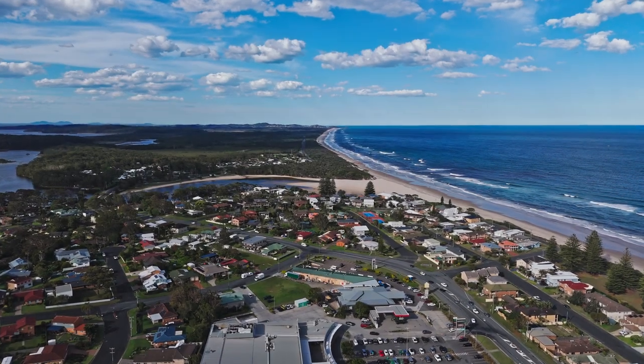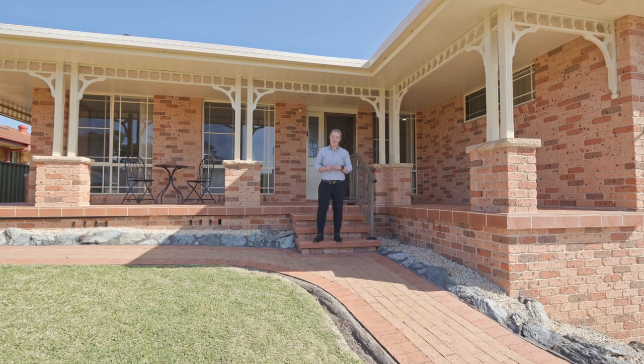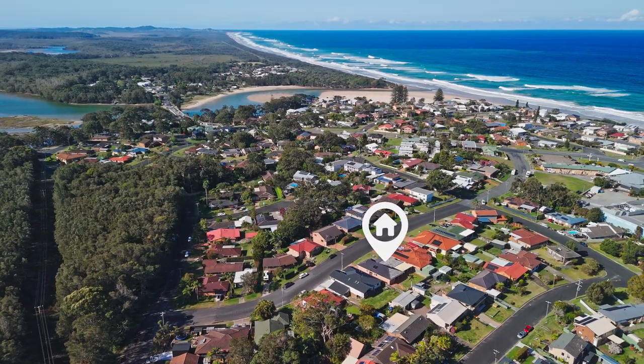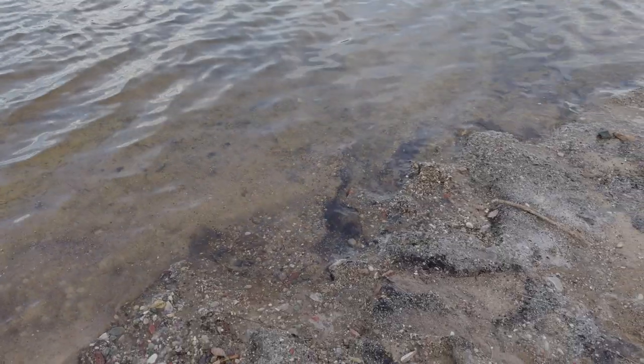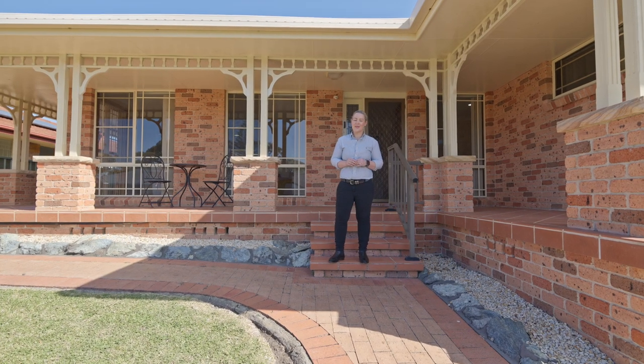Filled with treasured family memories, this beautifully presented home is on offer for the first time in 32 years. Just 700 metres from the shallow swimming waters of Lake Cat Eye, this property won't disappoint. 24 Ernest Street has just hit the market.